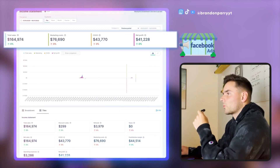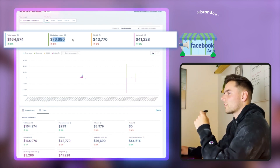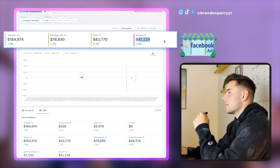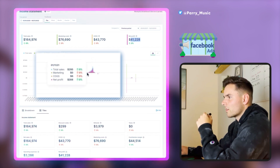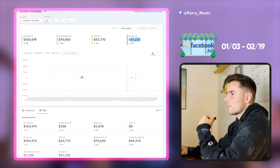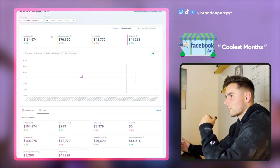Bear with me — in 2021 we did $165,000 in sales, with marketing costs of just under $77,000, cost of goods of $43,000, and a net profit of $41,228. And believe it or not, this store actually ran for only about one month — from January 3rd to February 19th. I was running this store and was able to pull off $165,000 in revenue, which is insane. It was probably one of the coolest months of my life.